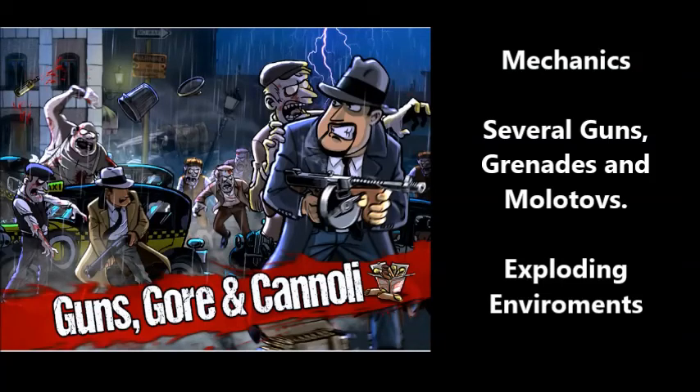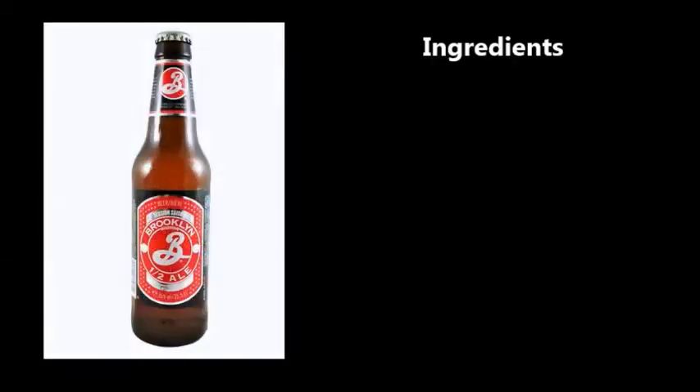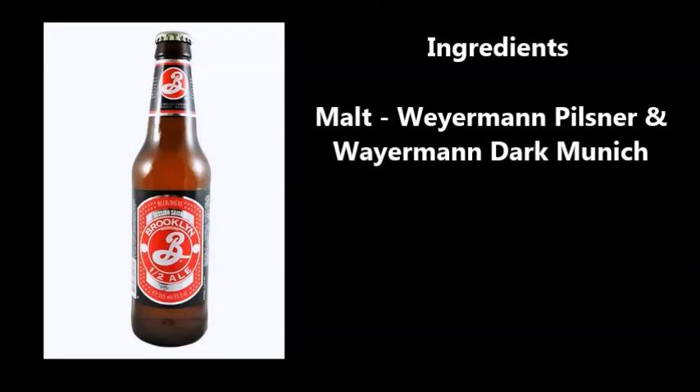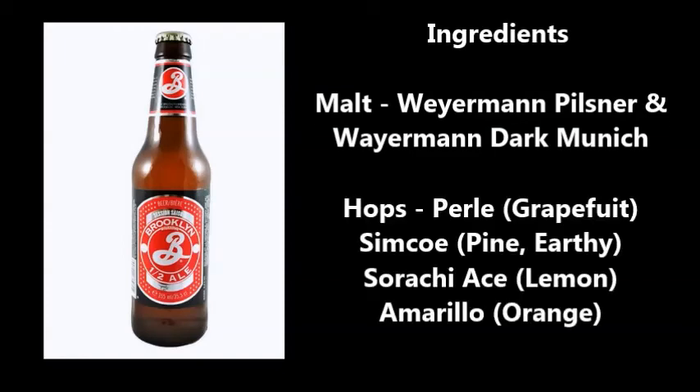How do these mechanics relate to the beer ingredients? In Brooklyn Half Ale we have two kinds of malt: Weiman Pilsner and Weiman Dark Munich. It's a lighter beer, but the Dark Munich gives you those richer sugars. The hops include Pearl, which has a great fruit and citrusy flavor, and Simcoe, which is pine and earthy — probably used in the flavor portion, the last 15 minutes of the boil.